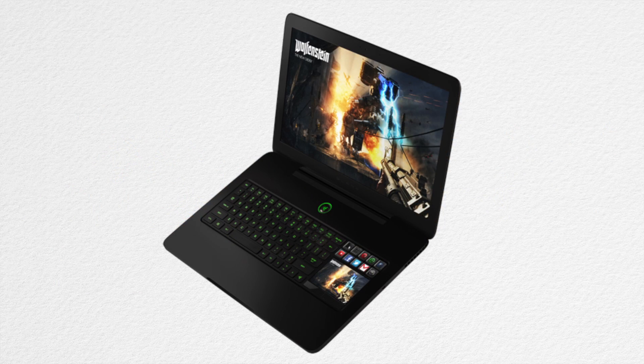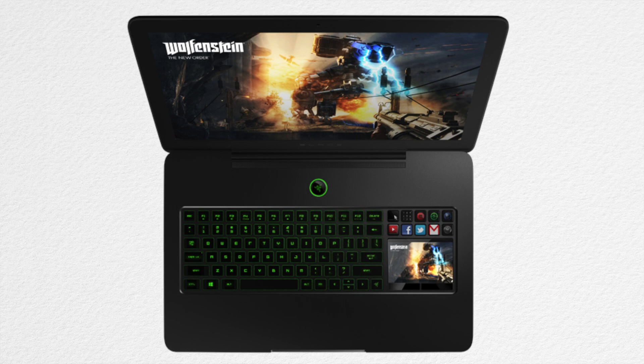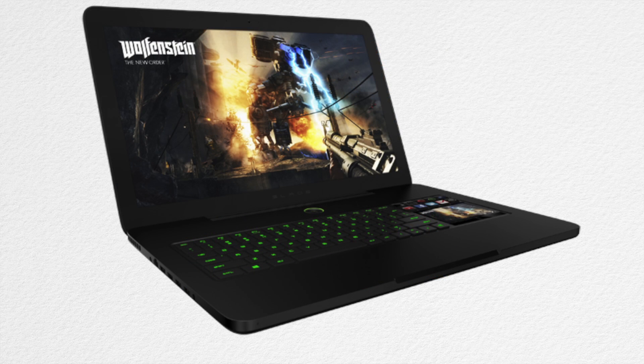It has the same design, same screen, same screen resolution, and even basically the same CPU, but what's different is the GPU. It has a new NVIDIA 860M instead of its predecessor which had only a 765M. Also the new Razer Blade Pro comes with more RAM — 16GB instead of 8GB.